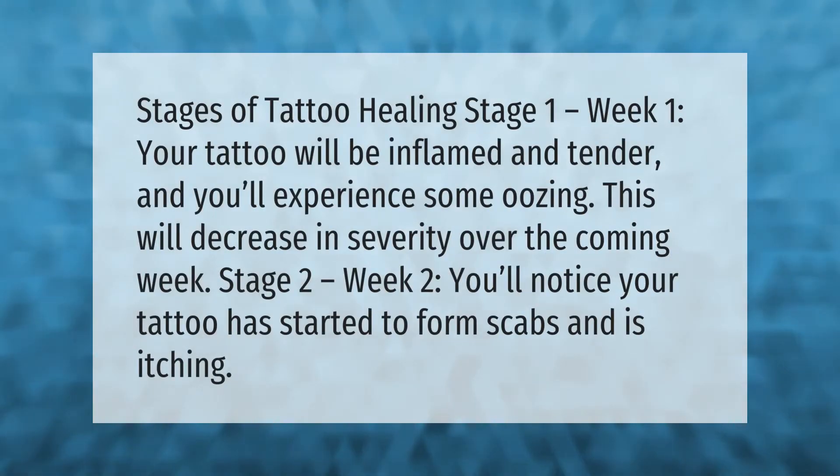Stages of tattoo healing. Stage one, week one: your tattoo will be inflamed and tender, and you'll experience some oozing. This will decrease in severity over the coming week. Stage two, week two: you'll notice your tattoo has started to form scabs and is itching.